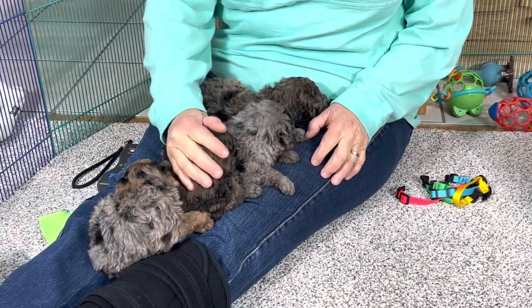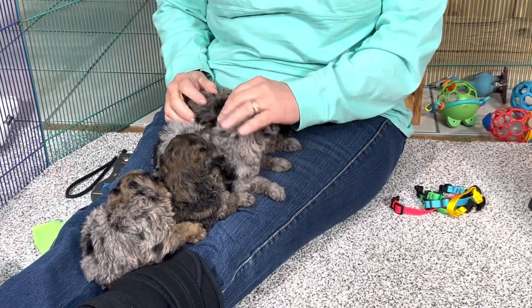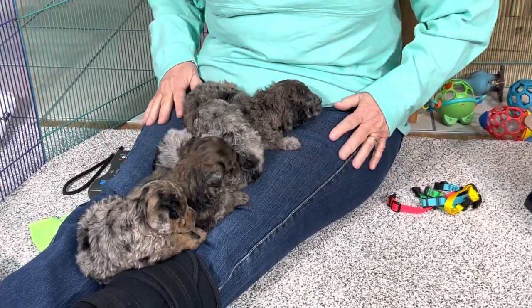I had somebody email me and said, hey, are they okay? There wasn't any video. So my apologies — it was me. I don't do that very often, believe me.